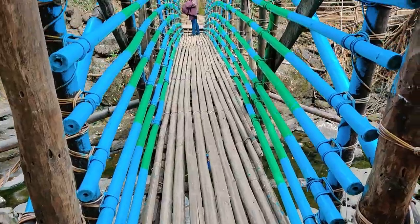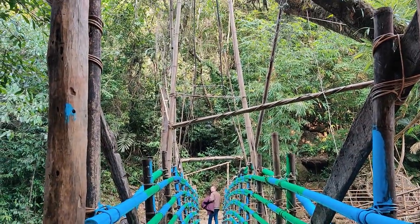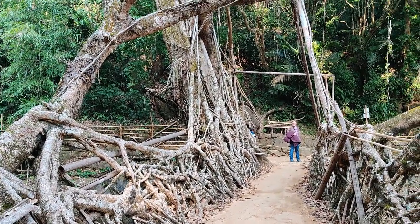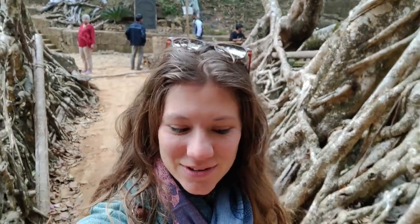You can choose to walk over this bridge like the husband has decided to do, or you can walk across this one which is way more interesting. Remember though, you're not allowed to stand on the bridge — as long as you're walking you're okay. So I'm going to walk really slowly so you guys can see it. Look at it — so cool!